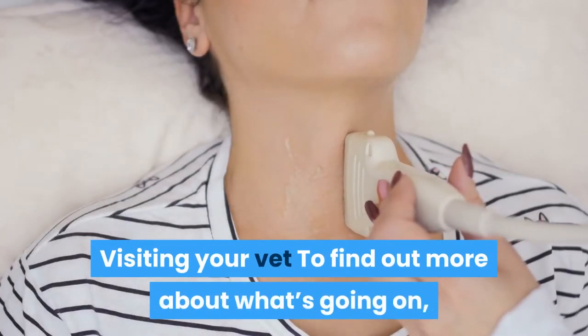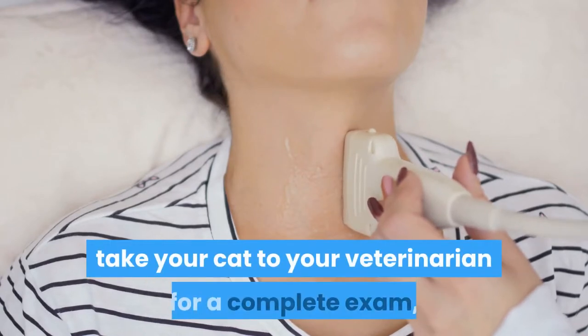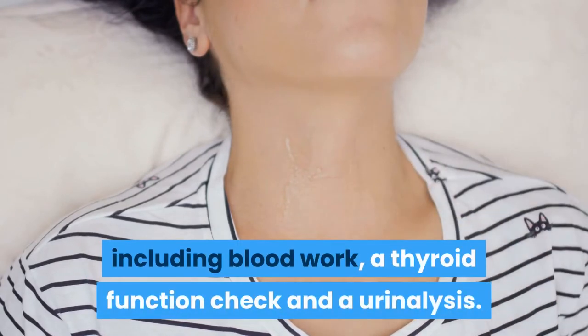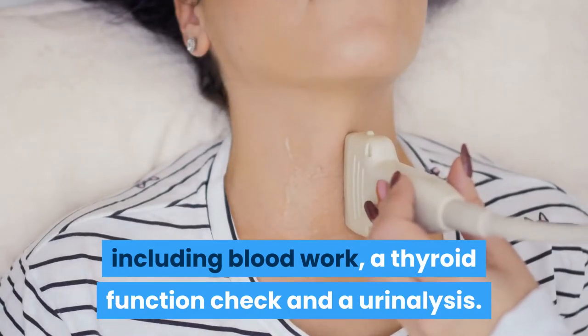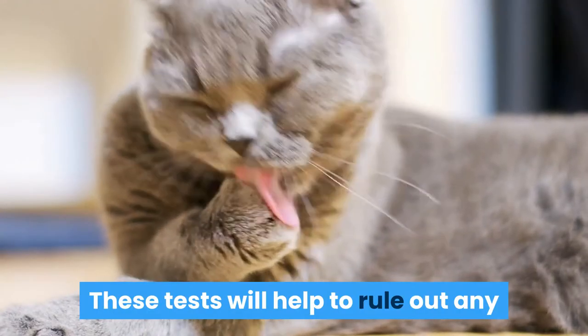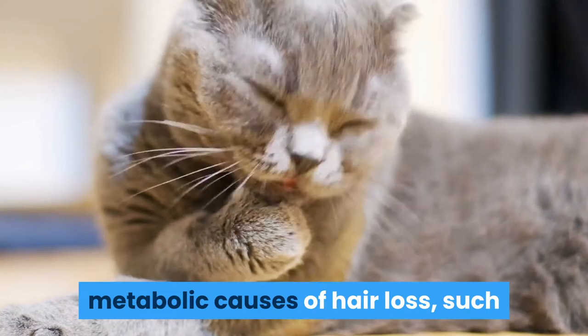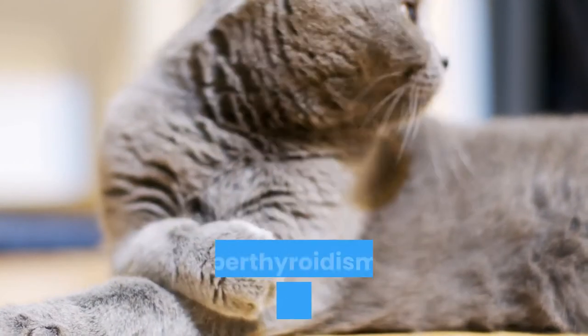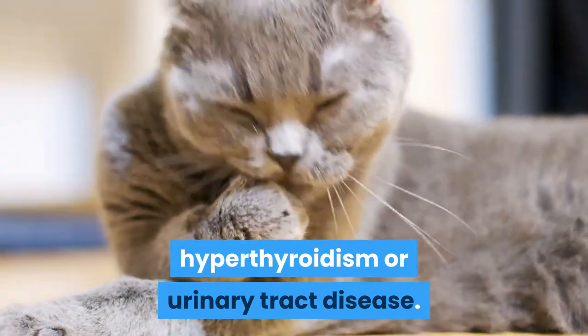Take your cat to your veterinarian for a complete exam, including blood work, a thyroid function check, and a urinalysis. These tests will help to rule out any metabolic causes of hair loss, such as Cushing's disease — which is rare in cats — hyperthyroidism, or urinary tract disease.